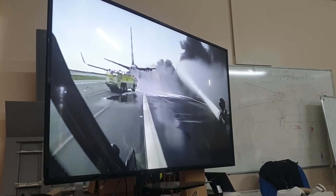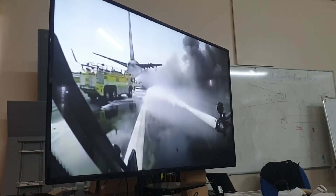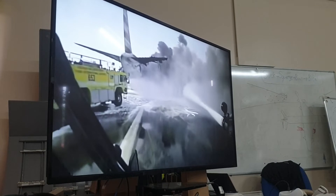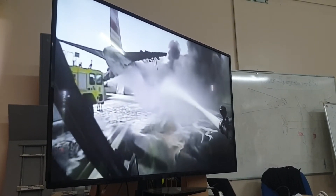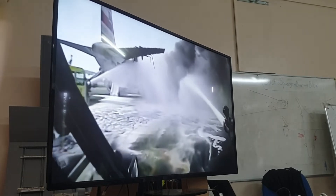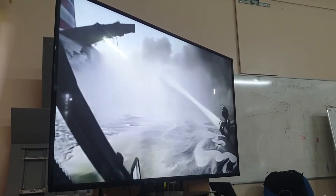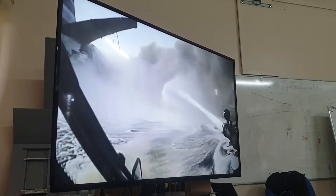Why does he operate his bumper turret? It's wasting water, it's doing nothing. The other thing is, look at the colour of the foam on the ground with water — what's that mixed with? Fuel. Now look how close he gets, and the truck is actually in fuel.